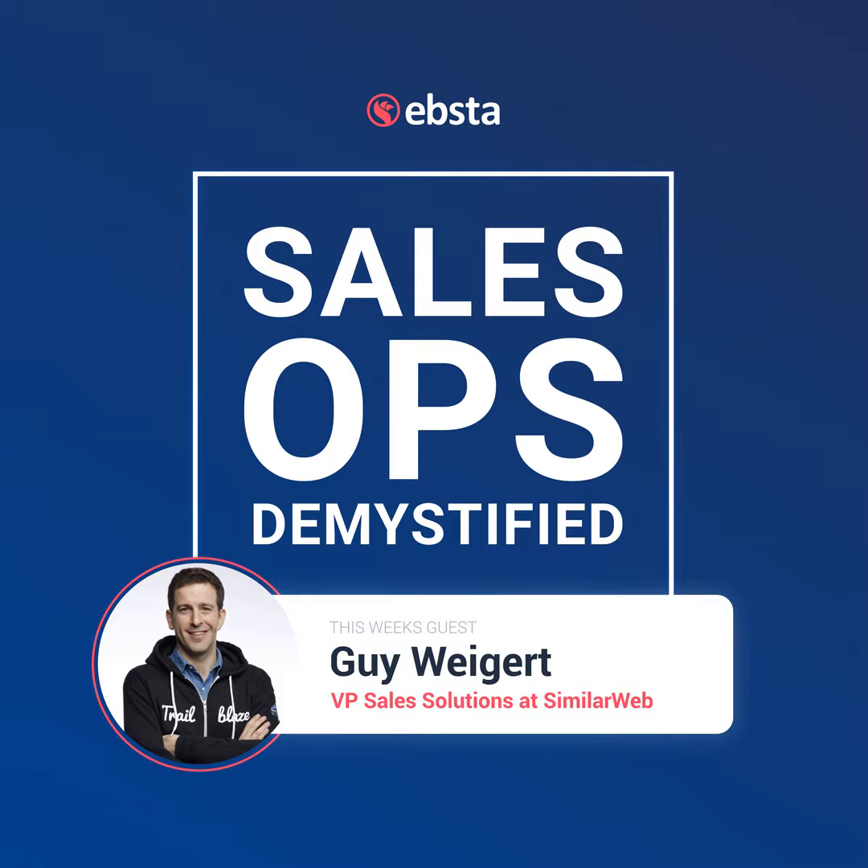This is SalesOps Demystified, the number one most downloaded podcast in sales operations. We invite the brightest minds in sales operations onto the show to deconstruct the why, what, and how behind rep productivity, forecasting, metrics, and all things revenue. This podcast is brought to you by Ebster, the leading customer engagement platform for Salesforce.